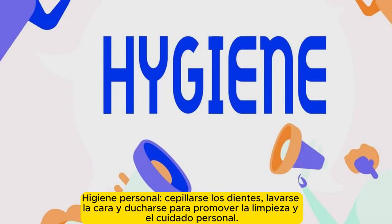Personal hygiene. Brush teeth, wash face, and take a shower to promote cleanliness and personal care.